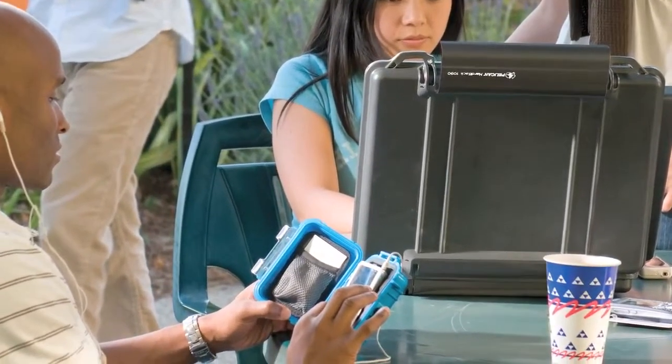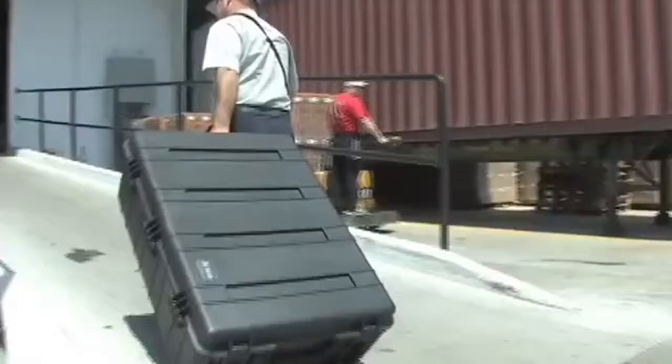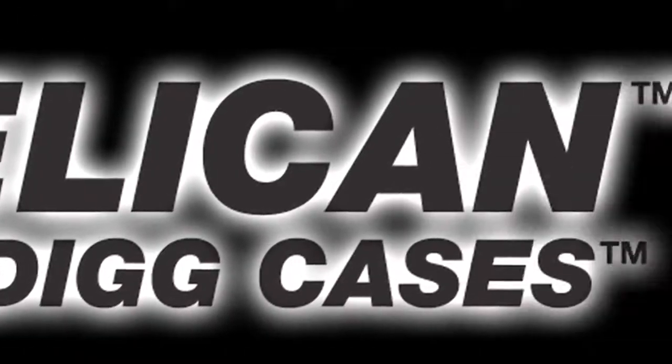Today, we proudly sell shipping cases from Pelican Products, the leading manufacturer in the protective shipping case industry, including their brand names Pelican, Hardigg, and Storm.